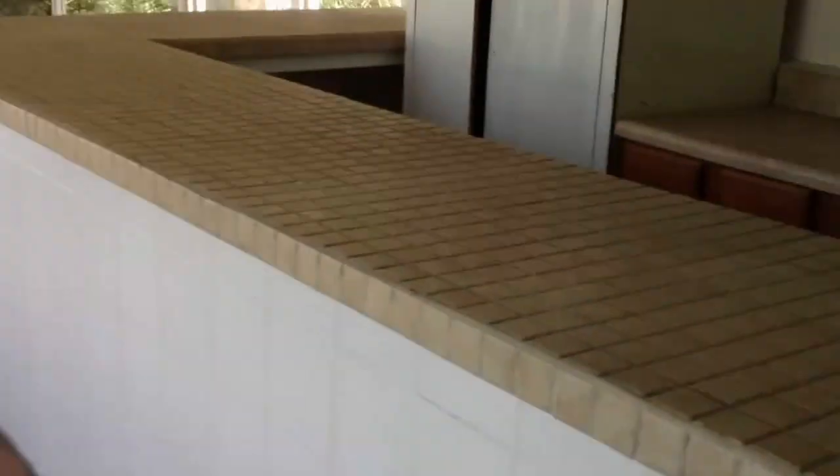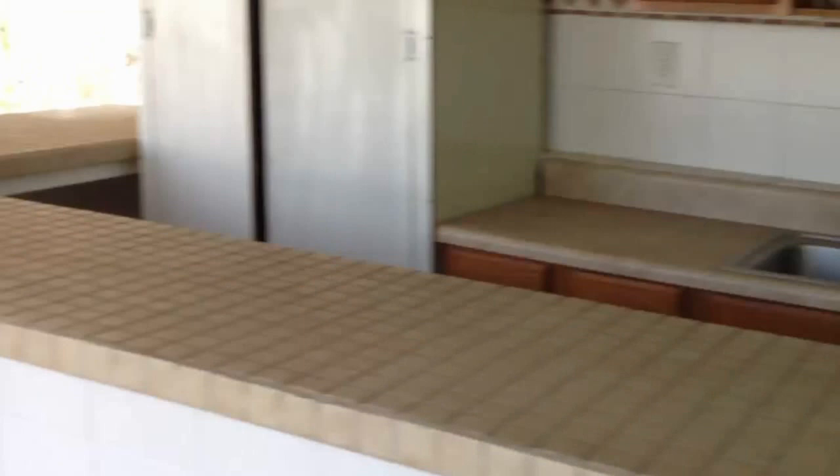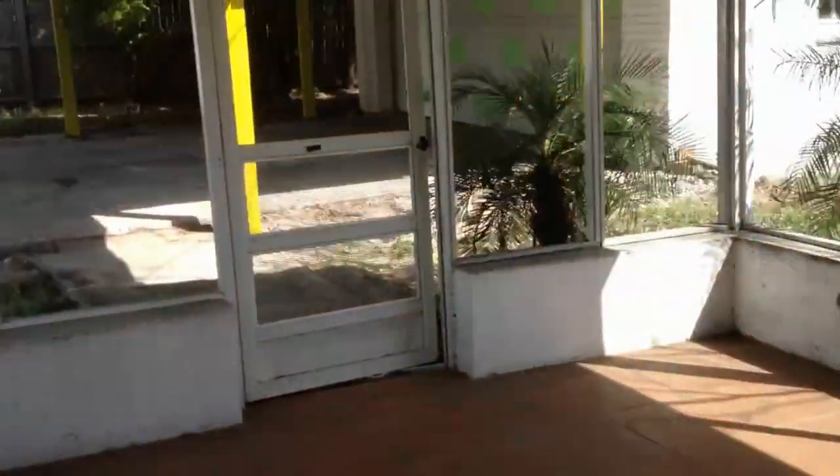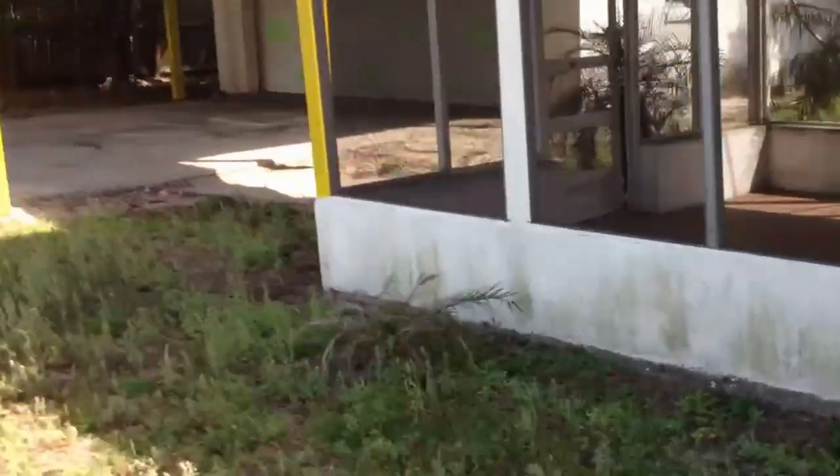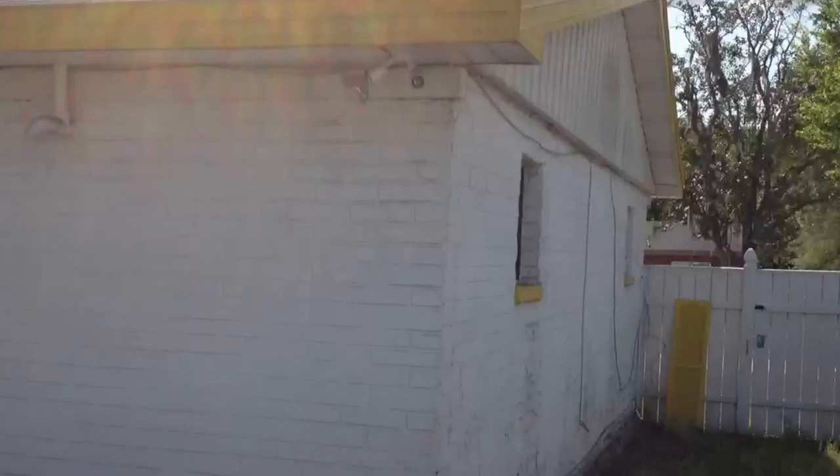Out the back, nice patio area, whole bar screened in. Back of the house.